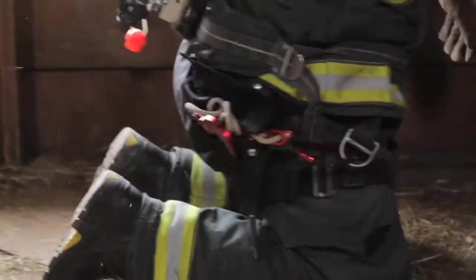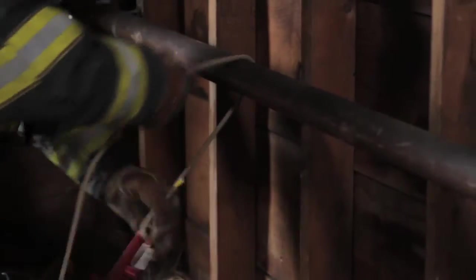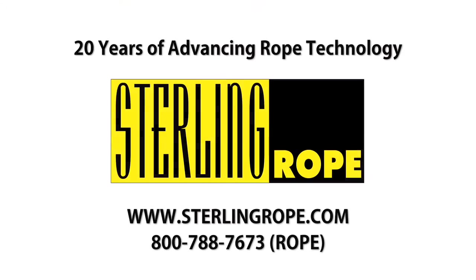When incorporated with the F4 escape device and one of Sterling's fire escape ropes, the Lightning Hook offers the most lightweight, versatile, and certified escape system available. For more information, visit sterlingrope.com or contact your Sterling Rope dealer.